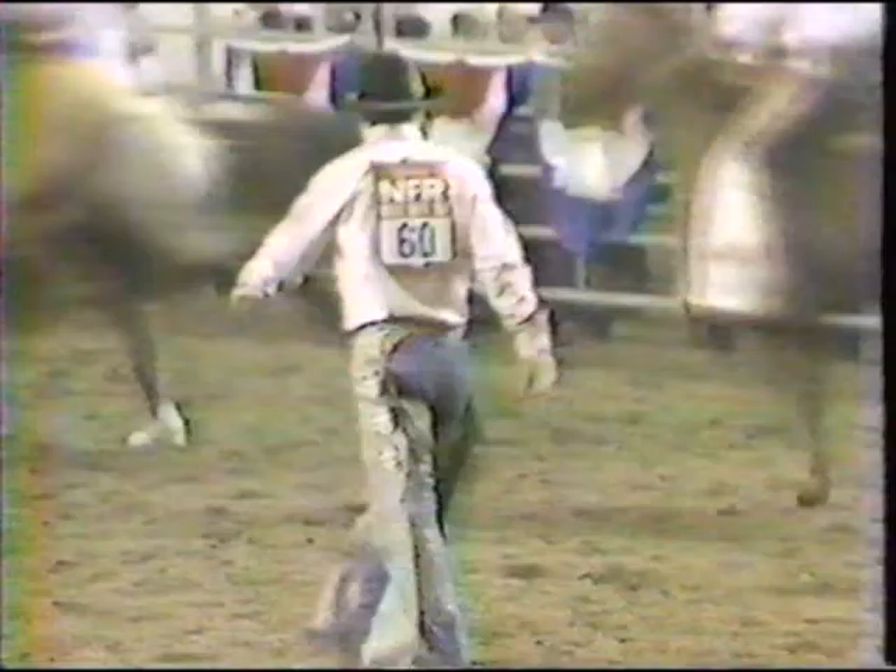Watch this horse cut to the right — he says 'I'm going to get away from these spurs, I'm going to get him into the wall.' When he hit, he kind of stumbled and slid. We don't shoe bucking horses. 70 points — that is so important for him.